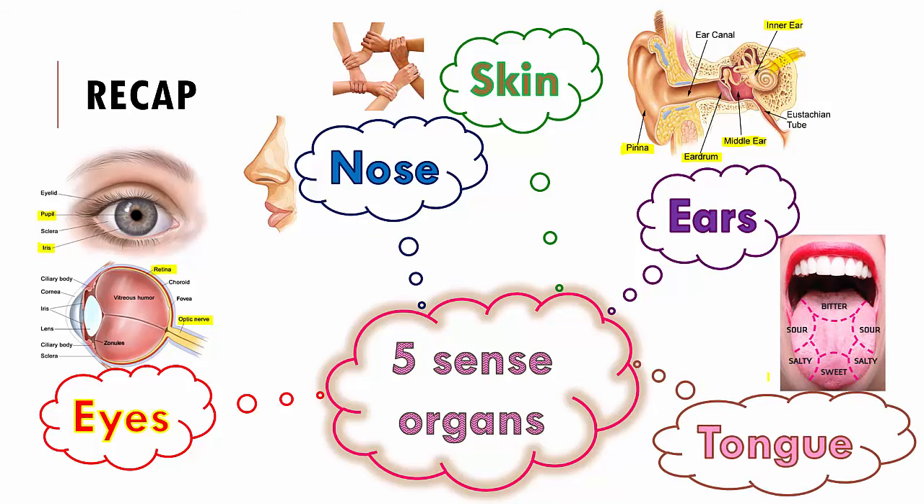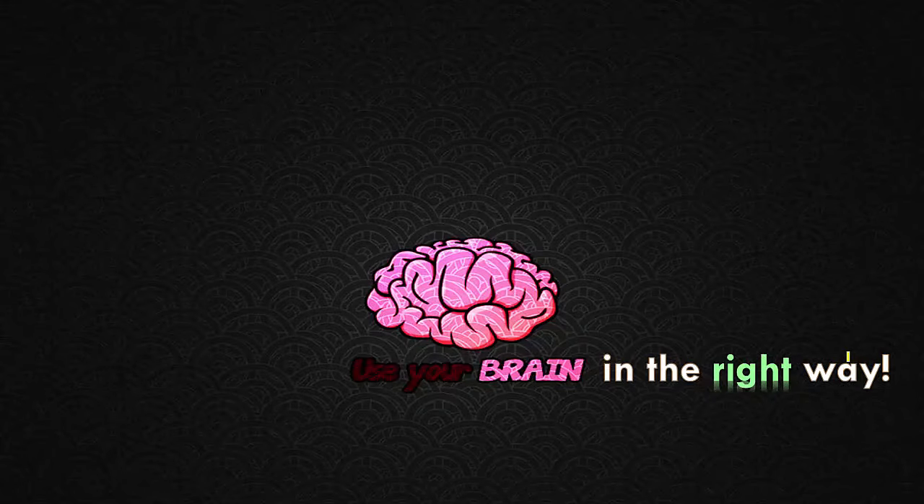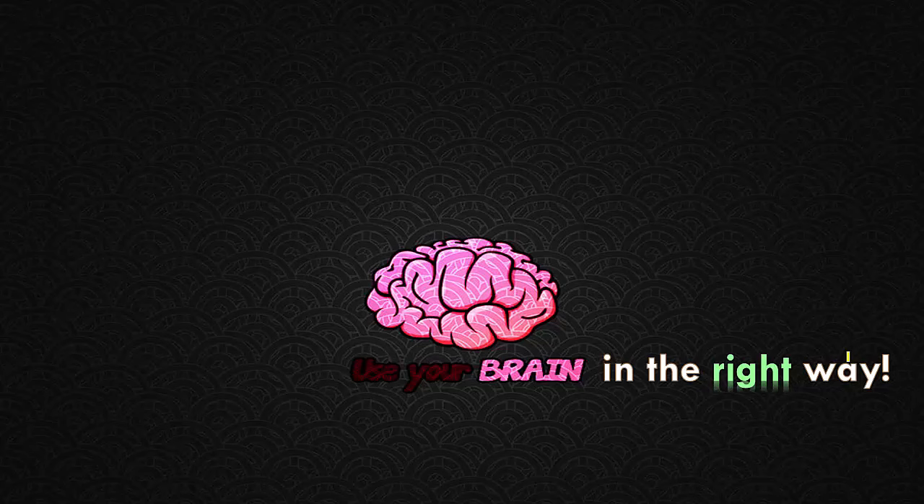And lastly we spoke about the tongue. We saw that the tongue can detect four different tastes: sweet, salty, sour and bitter. We saw how all of these work together, and we have small tiny bumps called taste buds that have nerve endings which help us in tasting. So with this we wrap this chapter up. If you have any doubts, please get back to us and we will definitely answer all your queries. Use your brain in the right way — good luck doing so!